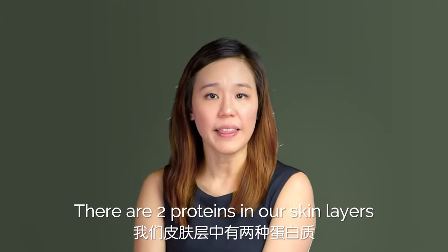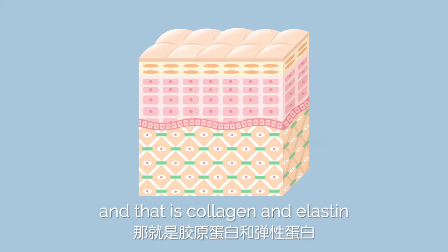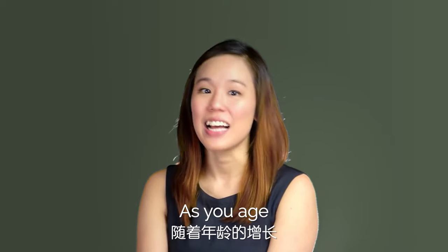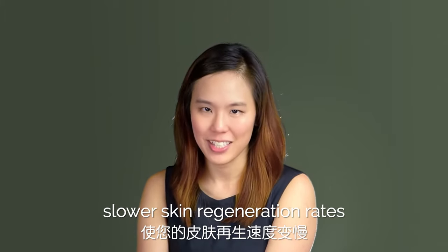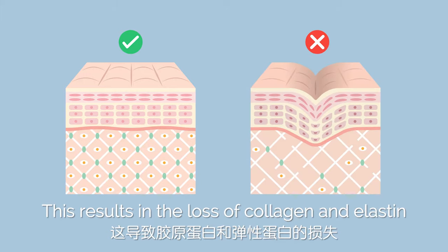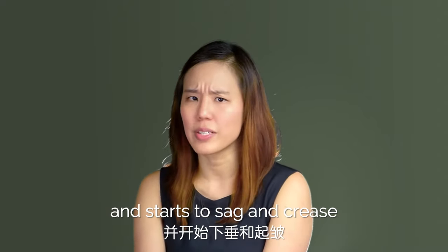There are two proteins in our skin layers that are vital for suppleness and firmness, and that is collagen and elastin. As you age, your metabolism slows, causing you to have slower skin regeneration rates. This results in the loss of collagen and elastin, and your skin will lose its firmness and starts to sag and crease.